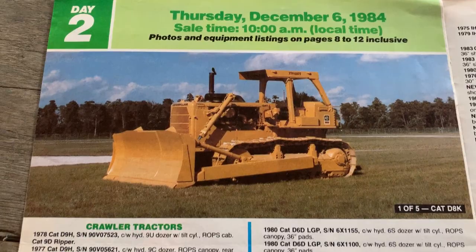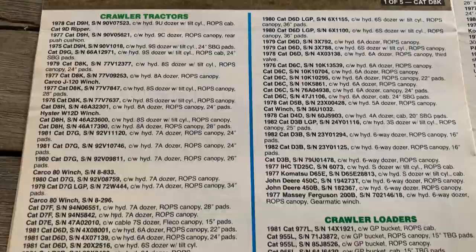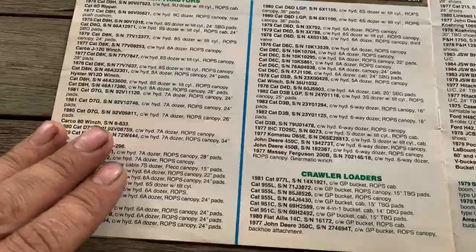I just scan over this in case somebody wants to see a serial number, a certain machine or model number, year number. Brings back memories, or they're still running it.